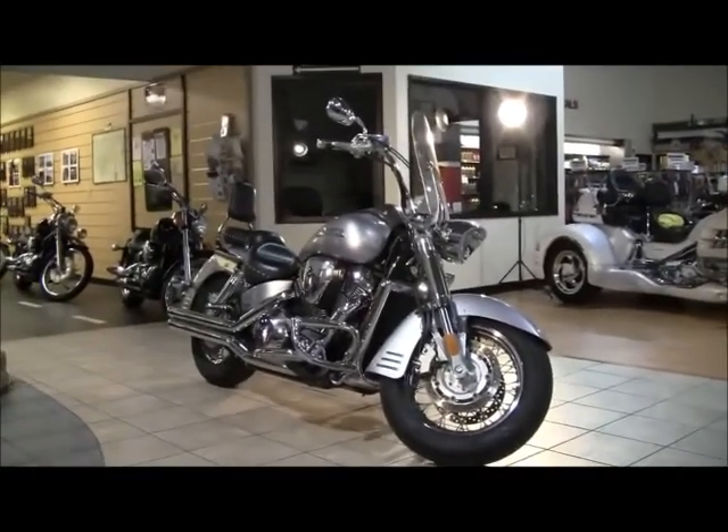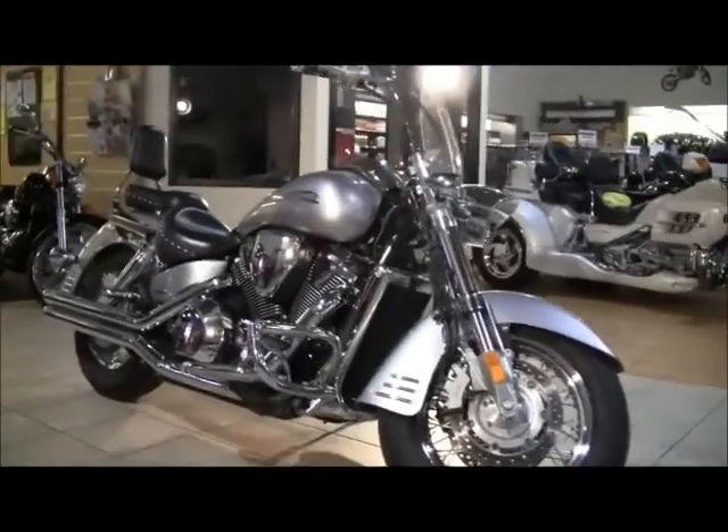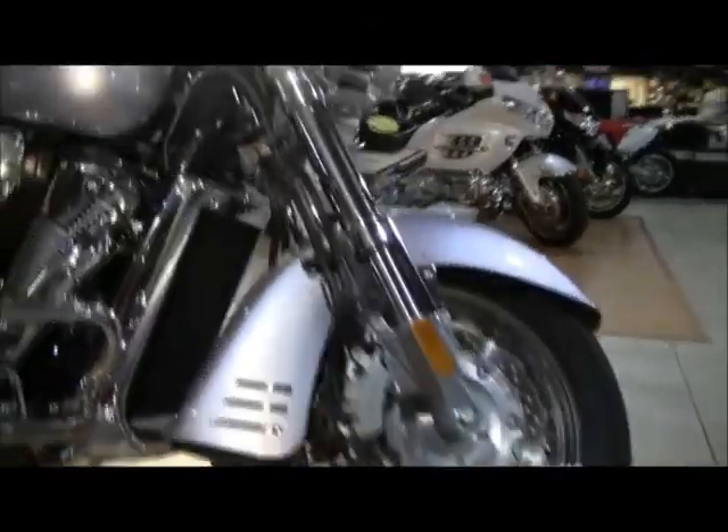Hey YouTube, Kevin Durant here at Max Honda. This is a 2006 model Honda VTX1800S. It has 6,069 miles. The price is $7,499.